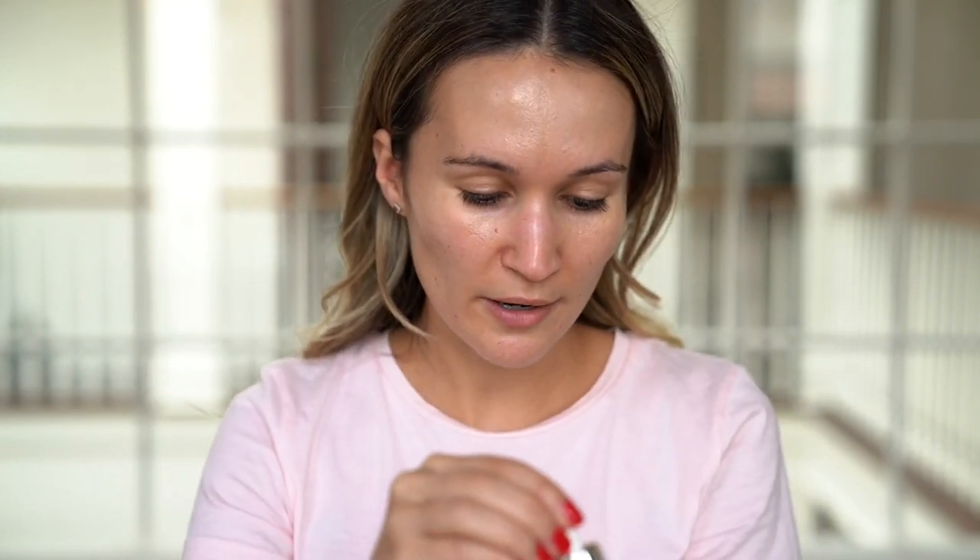I'm feeling super inspired to transition my makeup from my summer go-to look into a more fall look. It really feels like the end of summer — that last week where in the morning it's a little bit cool and you need a jacket, but in the afternoon it gets a little bit warmer.